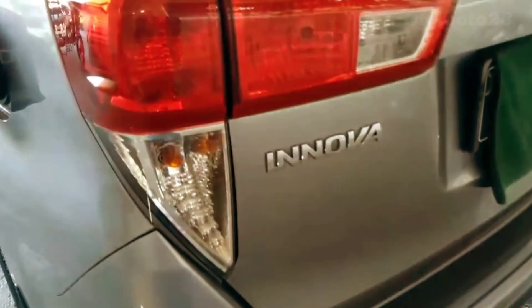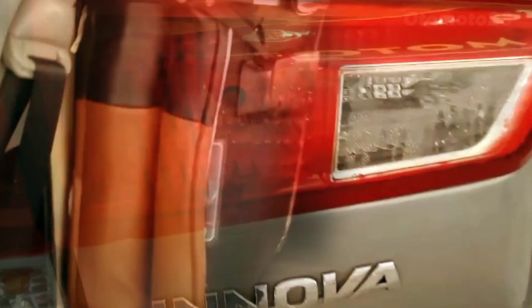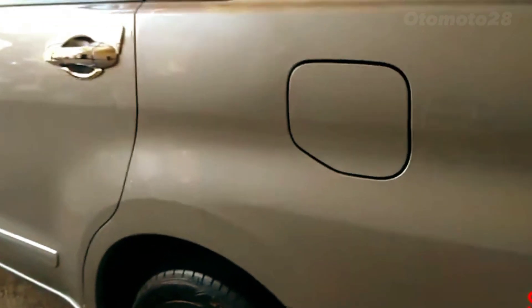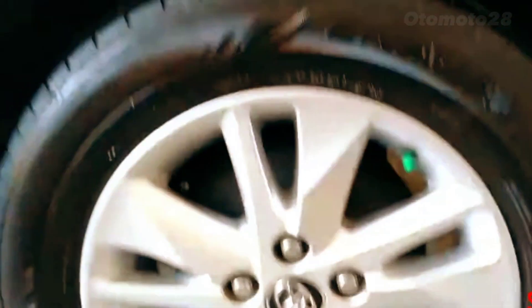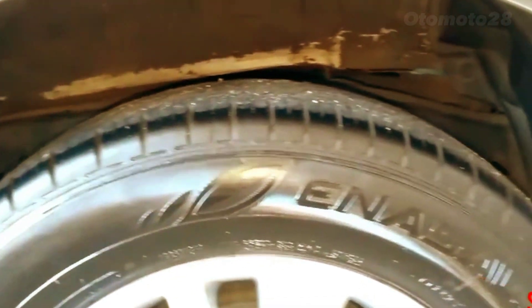The Toyota Kijang Innova Reborn is a practical and reliable car that is ideal for families and commercial use. Its modern design, spacious interior, and advanced safety features make it a popular choice among consumers. Whether you're looking for a practical family car or a reliable vehicle for commercial use, the Kijang Innova Reborn is definitely worth considering.